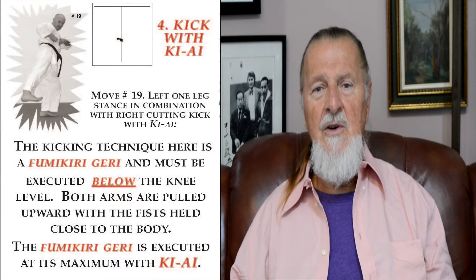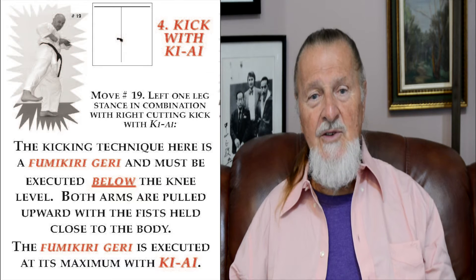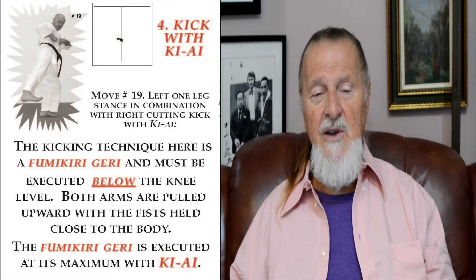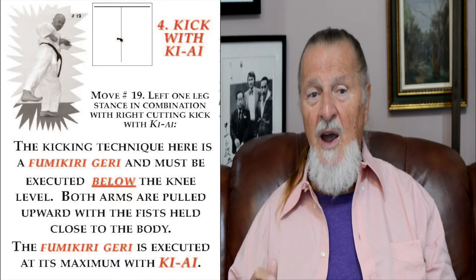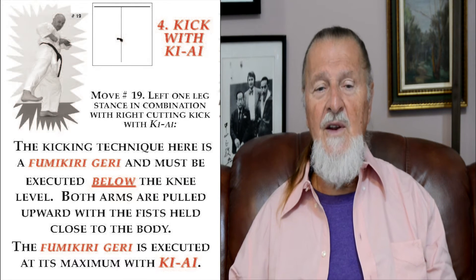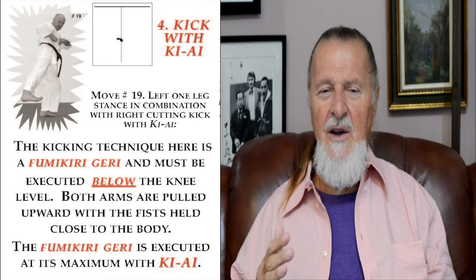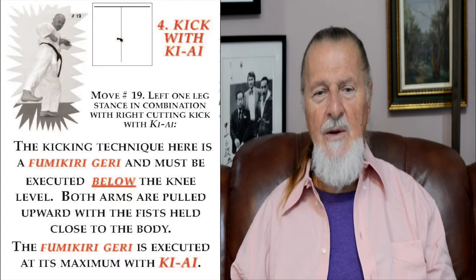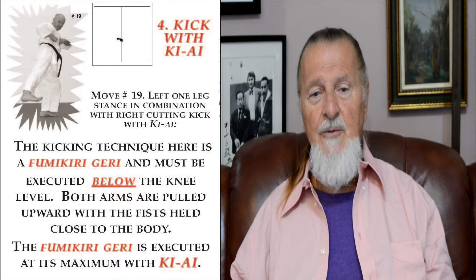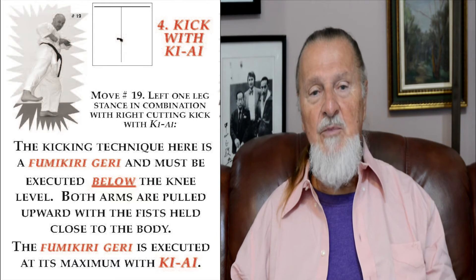Number four: kick with kiai. This is seen in move number 19 — left one-legged stance in combination with the right cutting kick with kiai. The cutting kick here is Fumikomi Geri and must be executed below the knee level. Very often, especially beginners, try to make a good impression and kick very high — above the knee — which becomes Yoko Geri. Both arms are pulled upward and the fists are held close to the body. The Fumikomi Geri is executed at its maximum level, meaning with kiai.